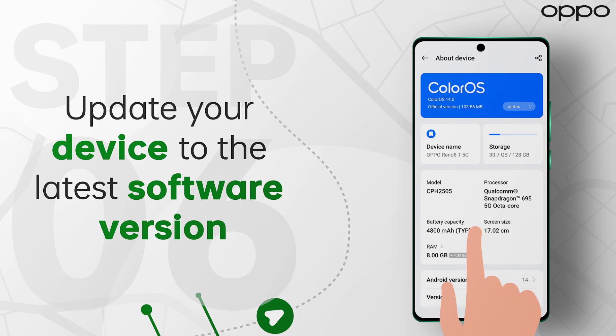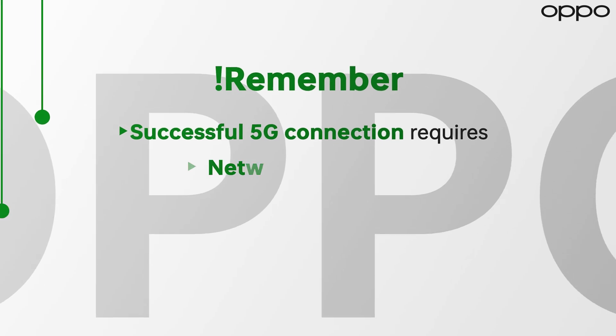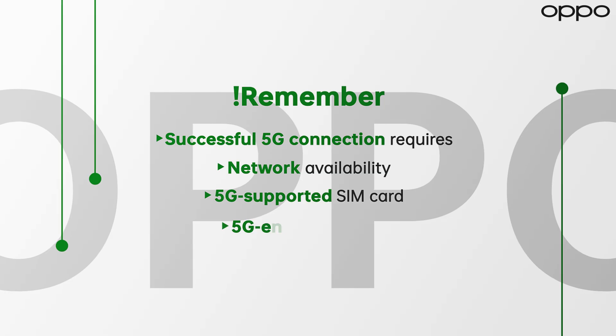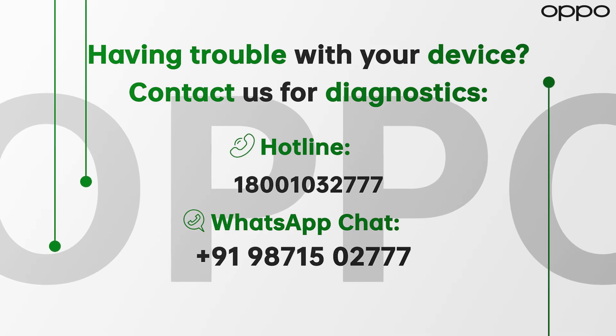Ensure your device's software is updated to the latest version. Remember, a successful 5G connection requires network availability from your carrier, a 5G-supported SIM card, a 5G-enabled device, and proper settings. For device diagnostics, consult the Oppo hotline and WhatsApp number for assistance.